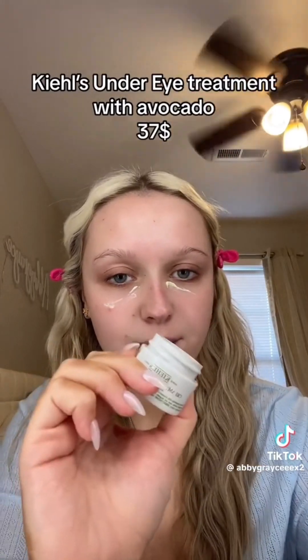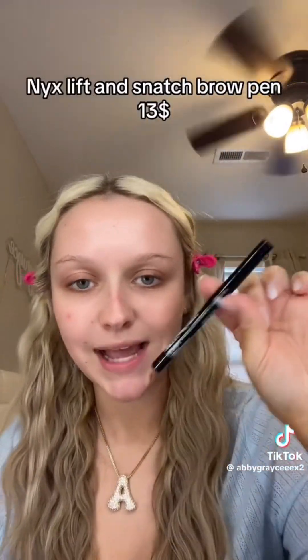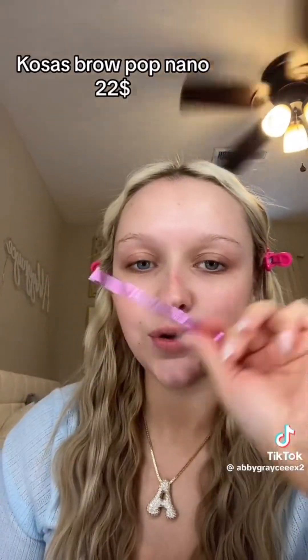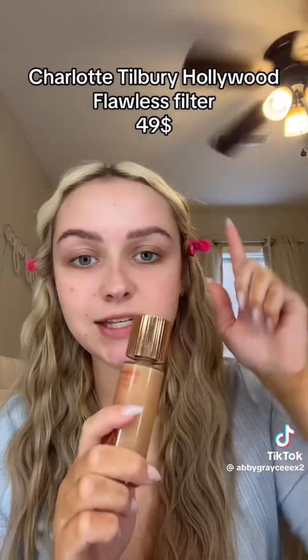My last skincare step is the Kiehl's Under Eye Treatment with Avocado — I actually have the big one so this is $37. I use three products for my brow combo: the NYX brow pen at $13, the Costas brow pins at $22, and the Anastasia brow gel which retails for $26.